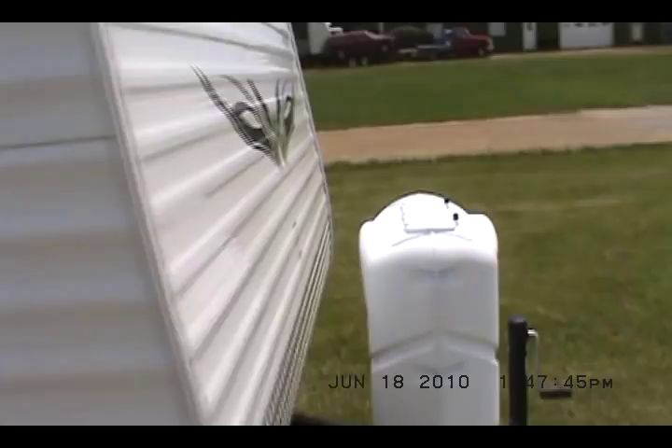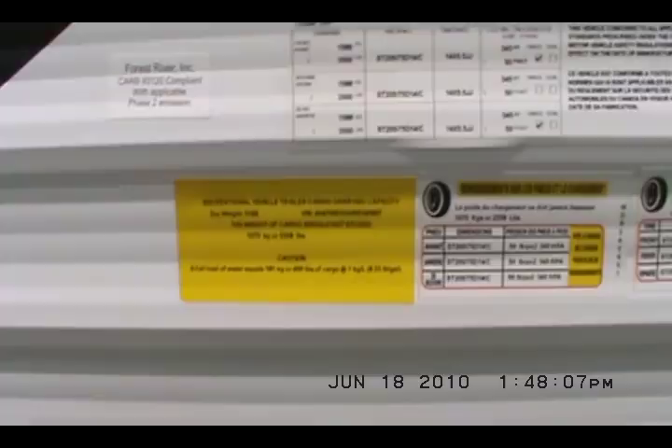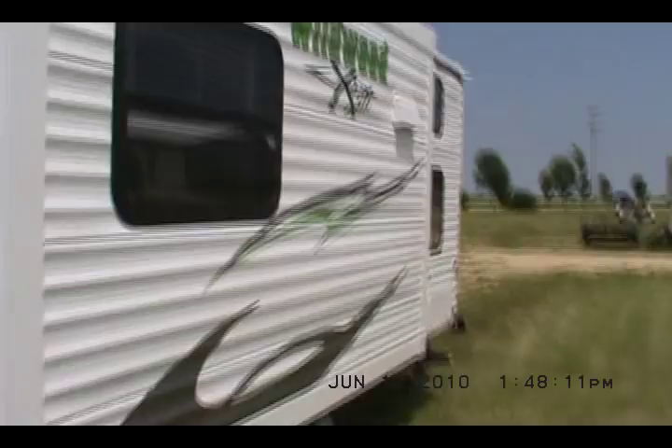I would say that's a 16-foot awning — I just stepped it off. The 20-pound LP gas bottles come with the auto switch-over regulator. It's got an electric slide-out and stabilizer jacks on all four corners. Weighs in at a mere 5,100 pounds and this is unit number 340957.